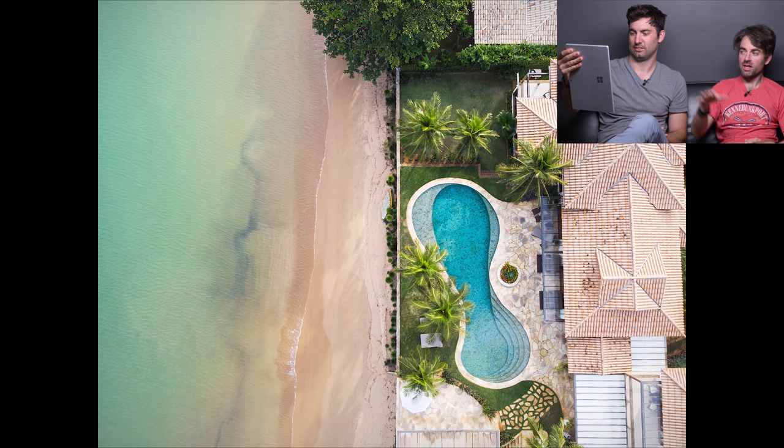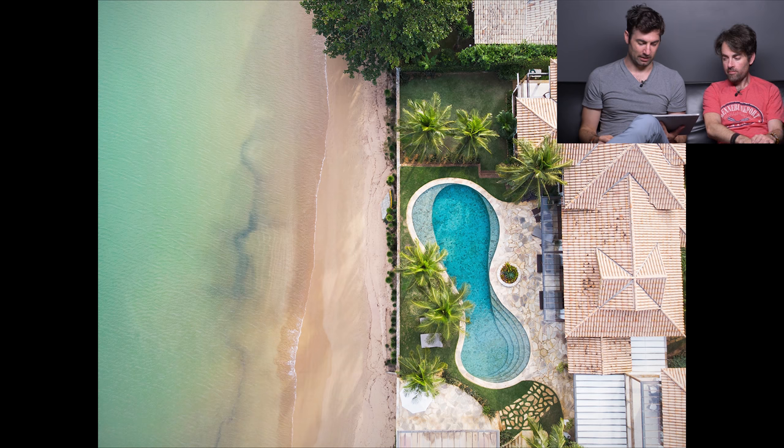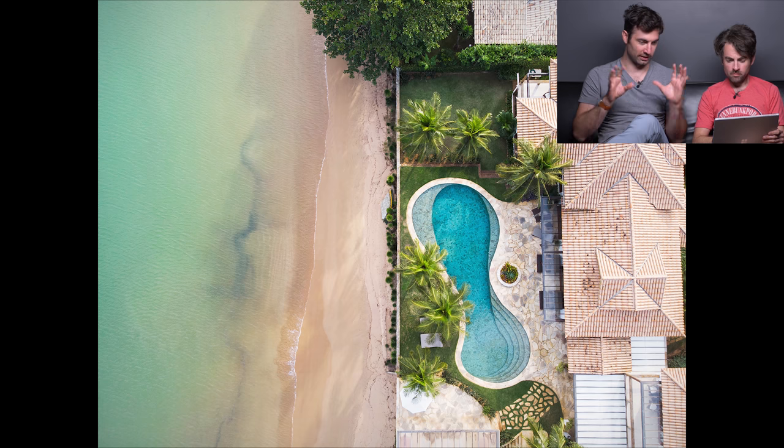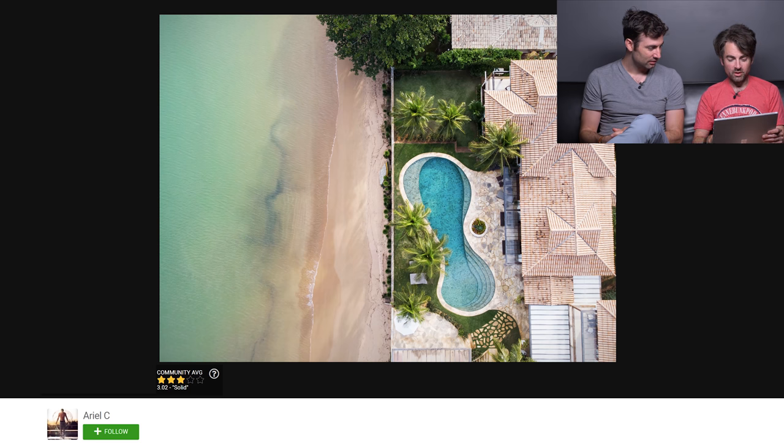Mike plays with cropping the shot further, noting that when you crop out the house entirely and focus on the pool and water, it almost looks like two separate images — an abstract fine art photo. He loves the idea but feels the execution needs to be pushed further to take it all the way. Community rates it 3.02.